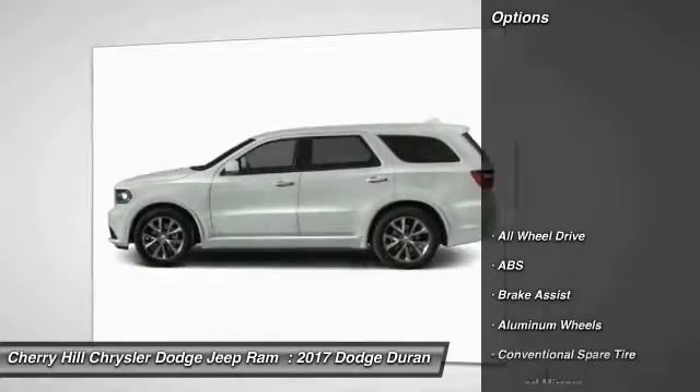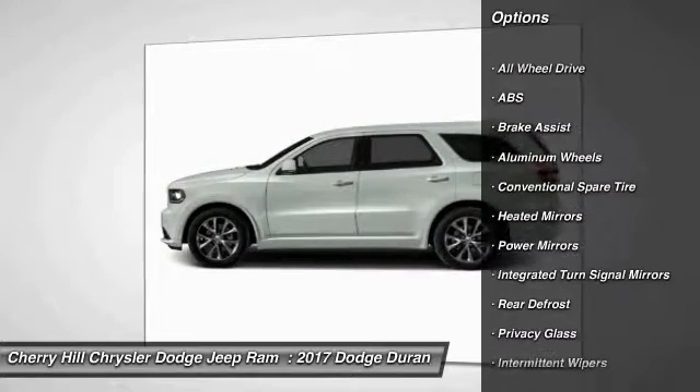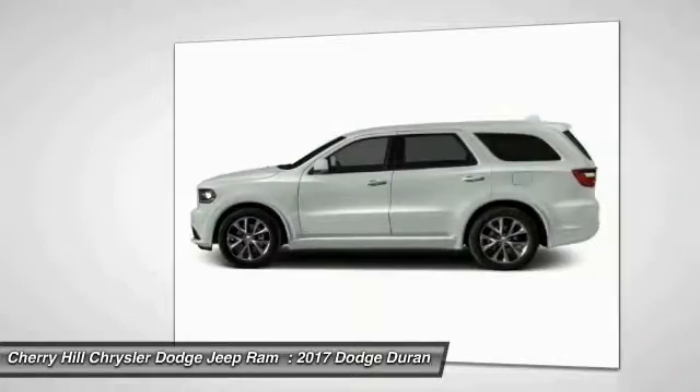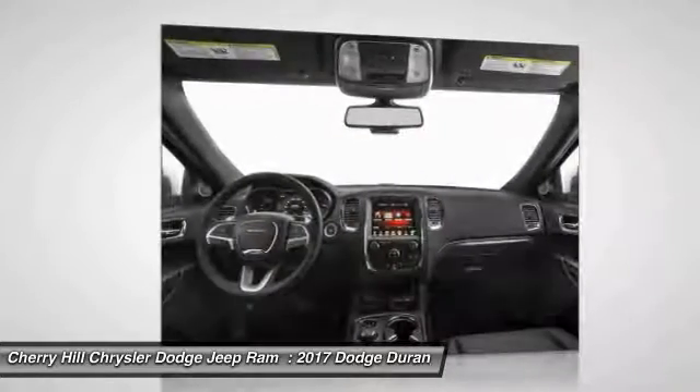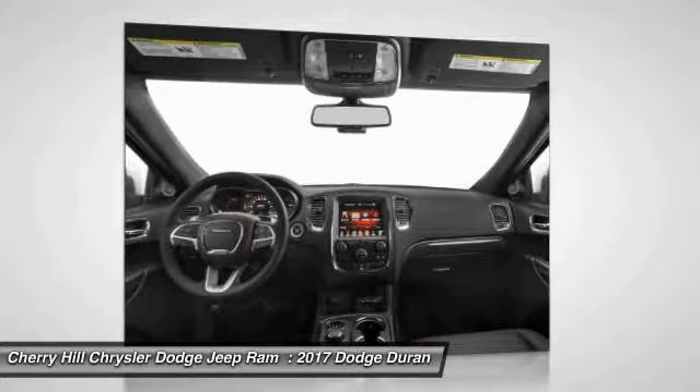Here are some of this vehicle's great options: remote engine start, steering wheel audio controls, keyless entry, navigation system, power lift gate, all-wheel drive, anti-lock braking system, power passenger seat, stability control, and traction control.